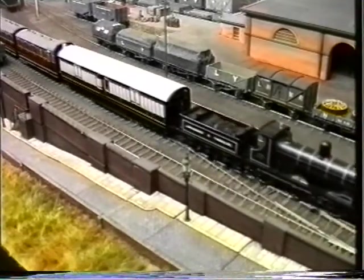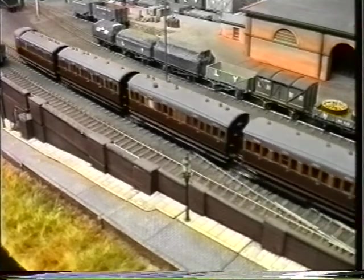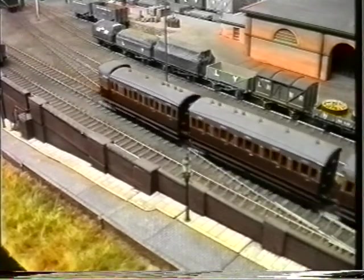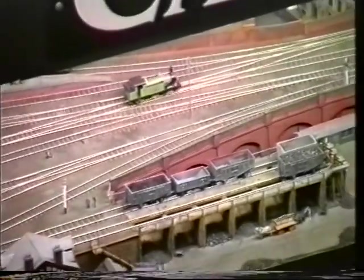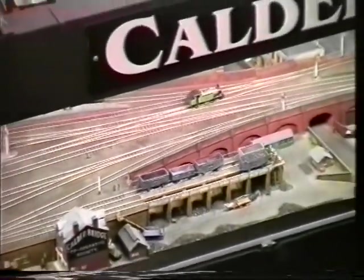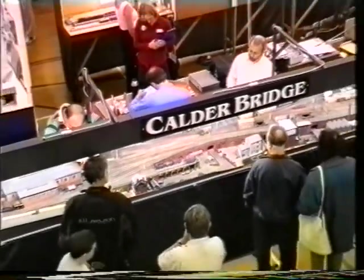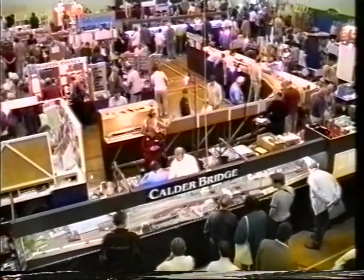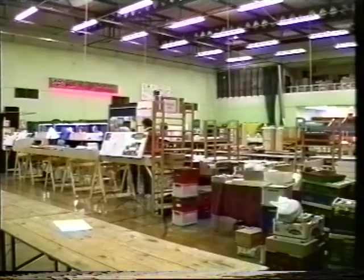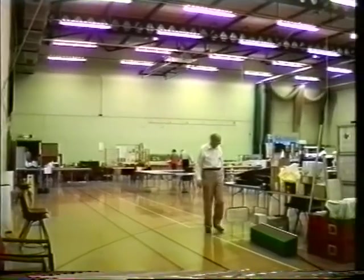Welcome to Scaleforum 2000, Britain's premier 4mm fine scale model railway exhibition. For their first exhibition of the 21st century, the Scaleforum Society has assembled a top selection of layouts, traders, demonstrators, lectures and other exhibits. Before we explore the layouts, let's take a few minutes to look at some of the preparations behind an exhibition of this size.